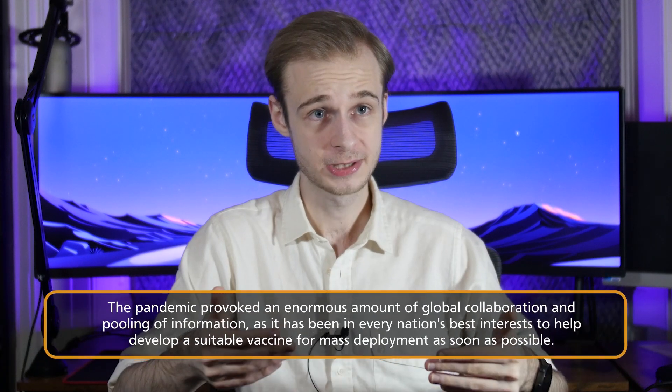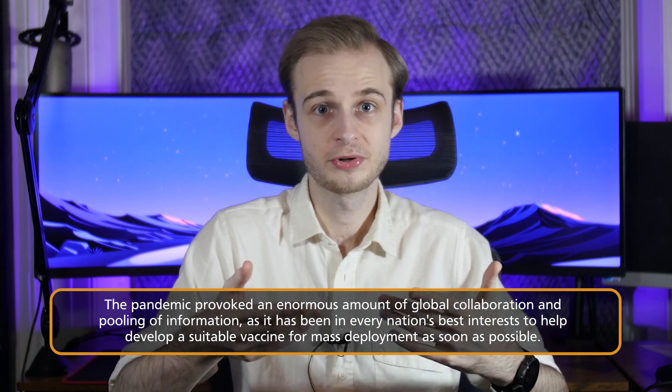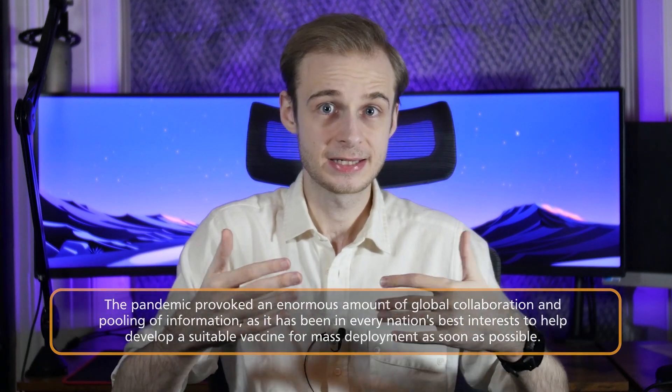Thirdly, and ever so importantly, is the worldwide sharing of information. In a global pandemic where this viral agent poses a very real risk to virtually everybody around the world, it's actually in the best interests of most, if not all, countries to pool all of the data as accurately, quickly, and accessibly as possible. Not only does this help with the development side, but you can start to pick up on things like adverse reactions, safety problems, and vaccine efficacy from all around the world — and this is of course what we've seen.